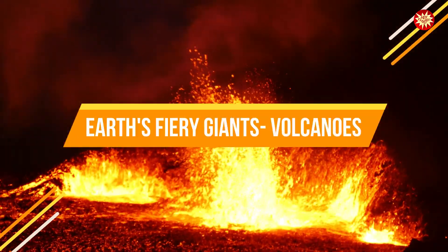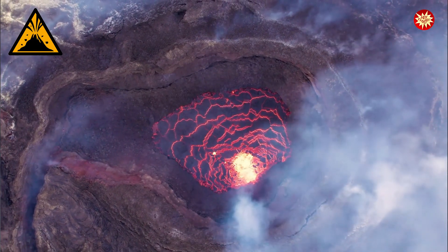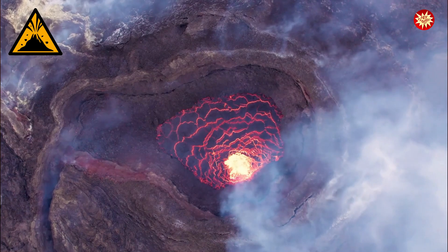Earth's fiery giants: volcanoes. Volcanoes are like giant chimneys from Earth's deep interior. They release molten rock, ash and gases.